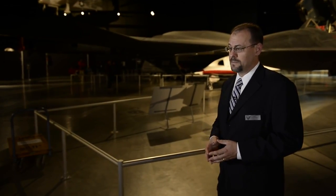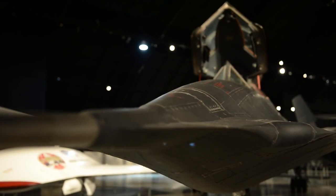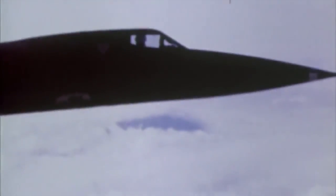Originally when the SR-71 was developed there was the possibility that it could be used over China or even over the Soviet Union. It wasn't used in that way largely due to diplomatic efforts, but it was used in the dangerous skies over North Vietnam during the Southeast Asia war, and it was also used over North Korea during the Pueblo crisis in 1968, and in other places around the world. The Air Force operated an aircraft with a capability no other country had — the SR-71 could get photographs and intelligence information that no other aircraft and no other Air Force could get.